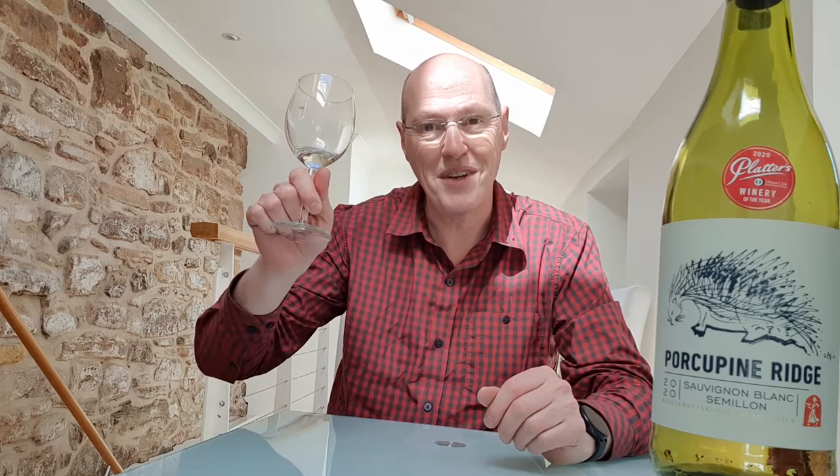At 12.5%, it's a very nice summery white wine. This is the Porcupine Ridge Sauvignon Blanc Sémillon — it's in Majestic at £9.99, or £8.99 on a mixed six, and it is my wine of the week.